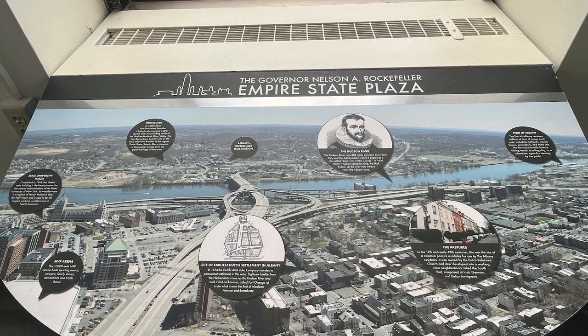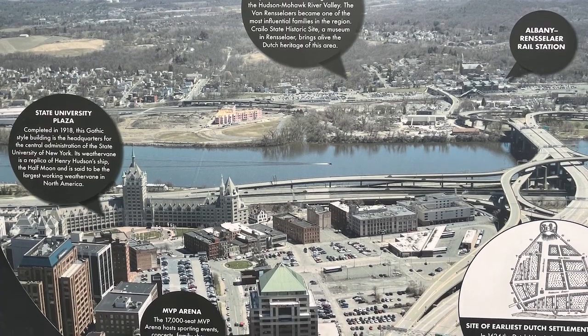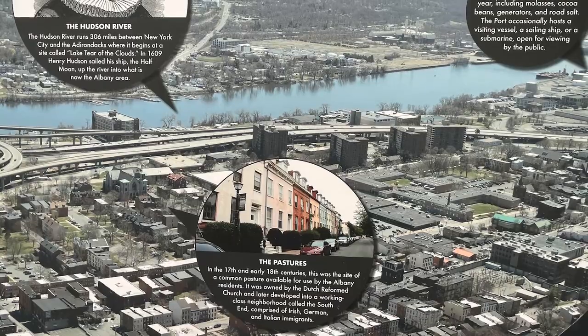This view looks out over the Hudson River and some incredible historical structures. The Hudson River runs 306 miles between New York City and the Adirondacks, where it begins at a site called Lake Tear of the Clouds. In 1609, Henry Hudson sailed his ship, the Half Moon, up the river into what is now the Albany area.